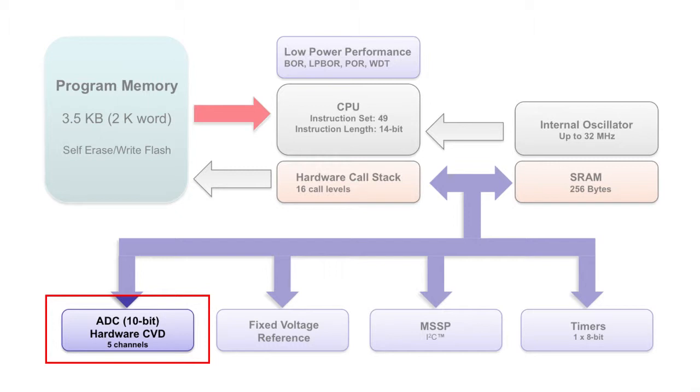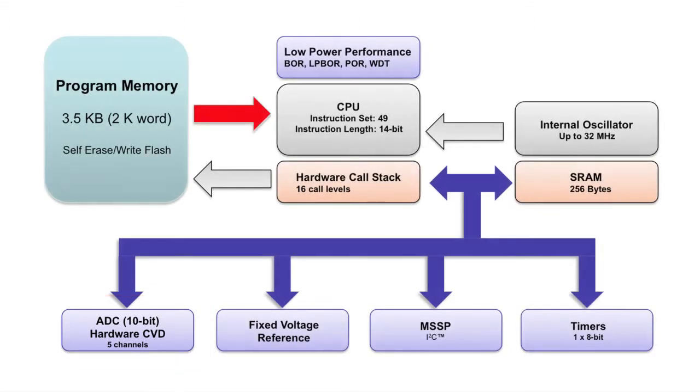This provides automated capacitive touch sampling which reduces code size and decreases CPU usage. So this device can not only handle standard analog-to-digital conversion for applications with temperature, light, or pressure sensing, but will also make the implementation of mTouch applications like keypads, sliders, or proximity detectors much easier.